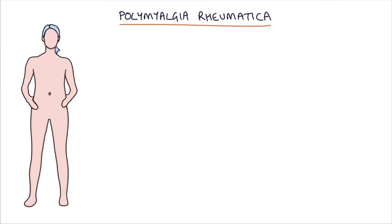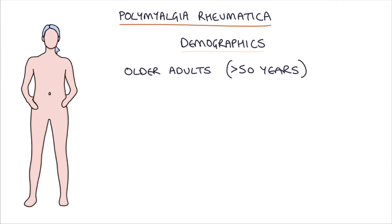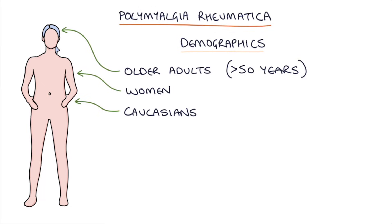With PMR, it's very important to talk about the demographics of the patients that are affected. It usually affects older adults above the age of 50 years. It's more common in women and also more common in Caucasians. So in your exams, the typical patient will be around 60 years old, female and white.